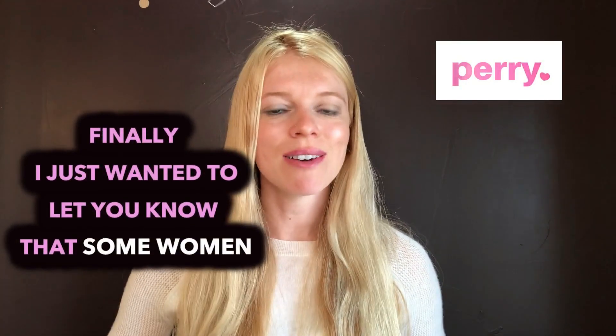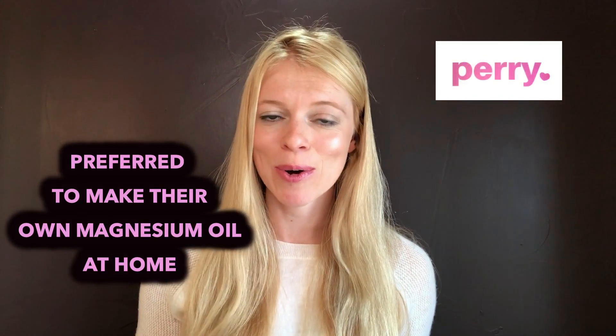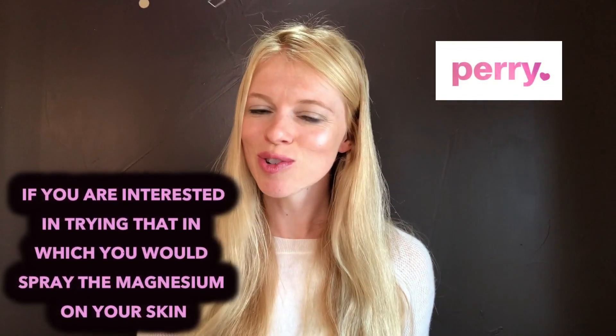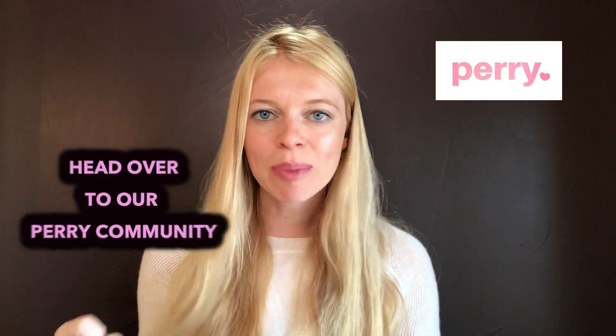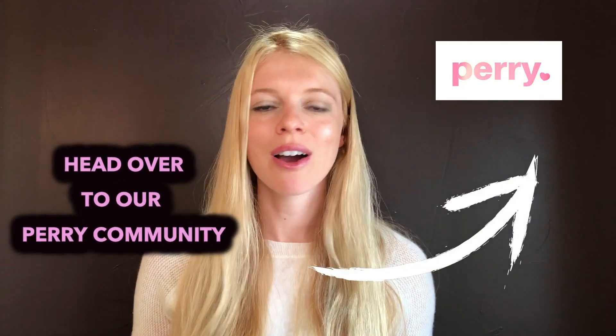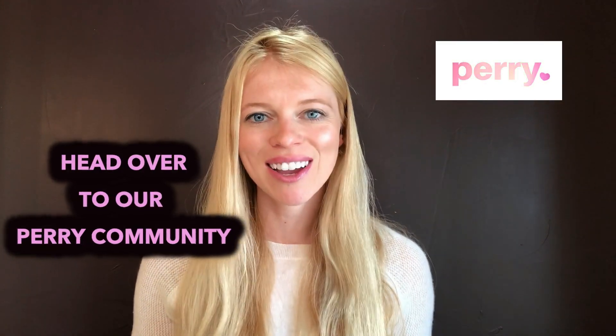Some women prefer to make their own magnesium oil at home. If you're interested in trying that — where you spray the magnesium on your skin — head over to our Perry community. There's a recipe in there on how to make your own magnesium oil if you're a DIY kind of gal.